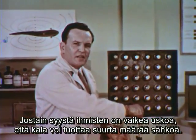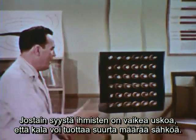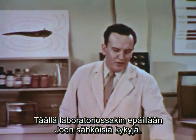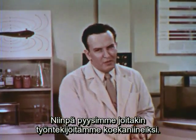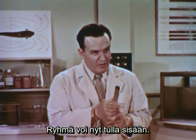People seem to find it difficult to believe that a fish can put out any considerable amount of power. Even some of the folks here at the laboratory have been a little skeptical about Joe's electrical prowess. For that reason, we've asked a few of them to help us in an experiment. Will you have the group come in now, please?